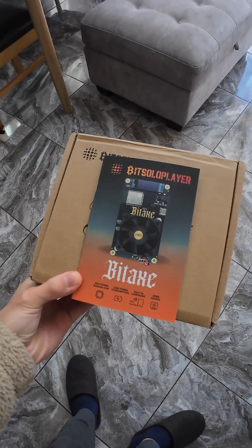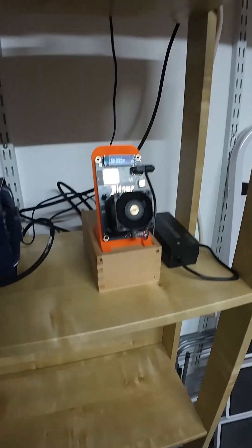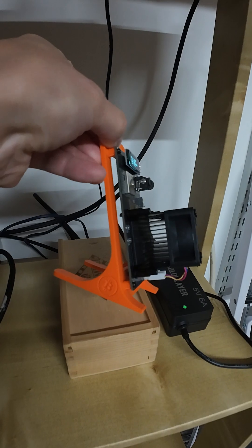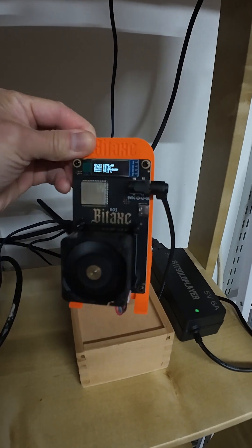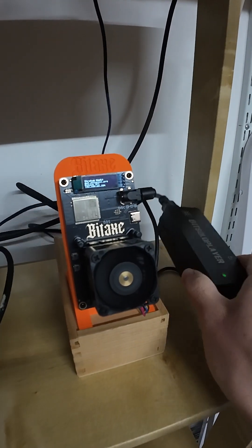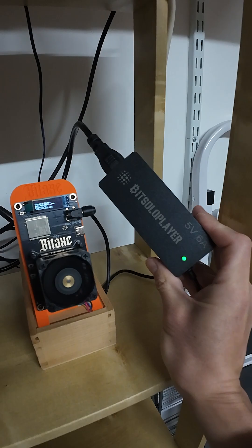Instead of more batteries, I hunted for a cool way to use it. Meet the Bitaxe Gamma 601 — a tiny solar mining beast hitting 1.2 TH/s with just 15W. Insane efficiency, right?